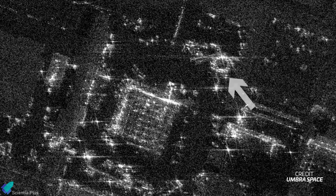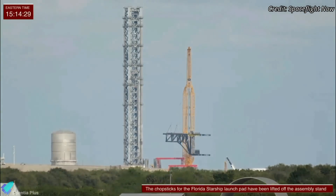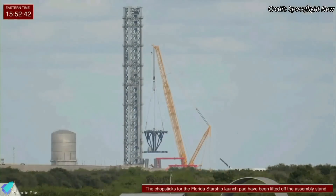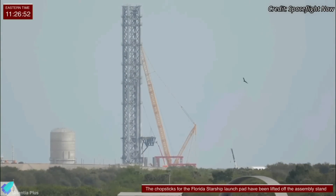Meanwhile, the launch mount ring for Pad 39A has been sited outside SpaceX's Hangar M at Cape Canaveral, awaiting transport to its designated location — as confirmed by a radar image from an Umbra Space satellite. While the launch tower at Pad 39A is fully assembled and equipped with rocket stacking and catching arms, there is still significant work to be done, including integration of the ship's quick disconnect arm, plumbing, and electrical installations.